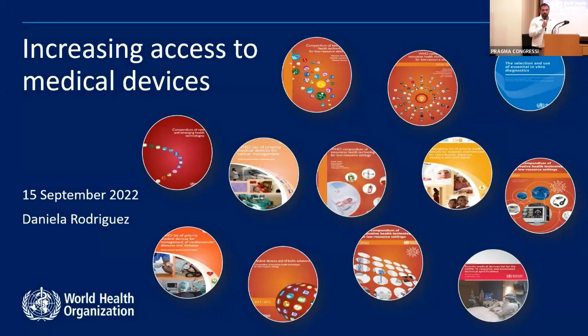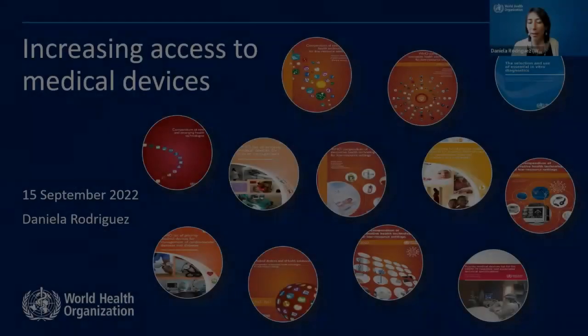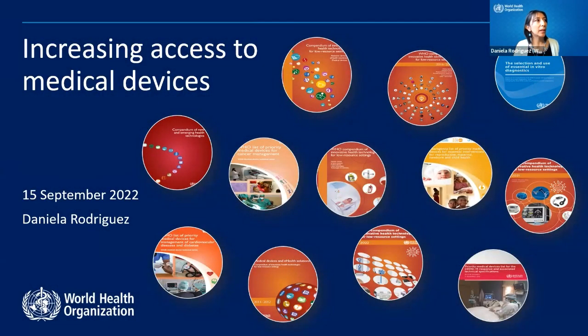Hello everyone, thank you very much for the invite to this event. I'm very happy to be here on behalf of WHO and the team that works on medical devices and in vitro diagnostics. As mentioned, I'm a biomedical engineer working now for a few years with WHO, and I'm happy to share with you some of the projects we're working on to increase access to medical devices.